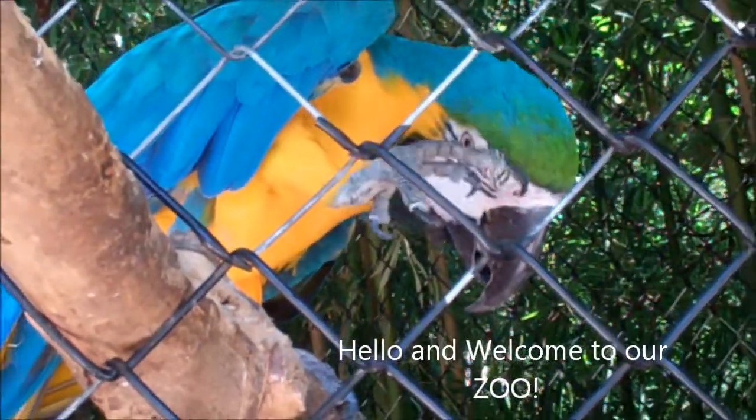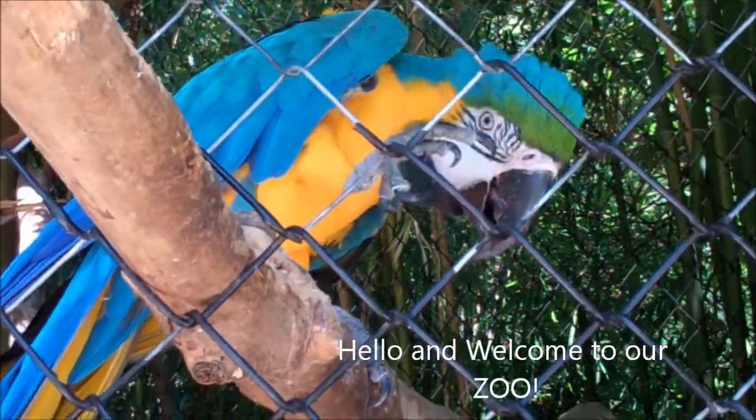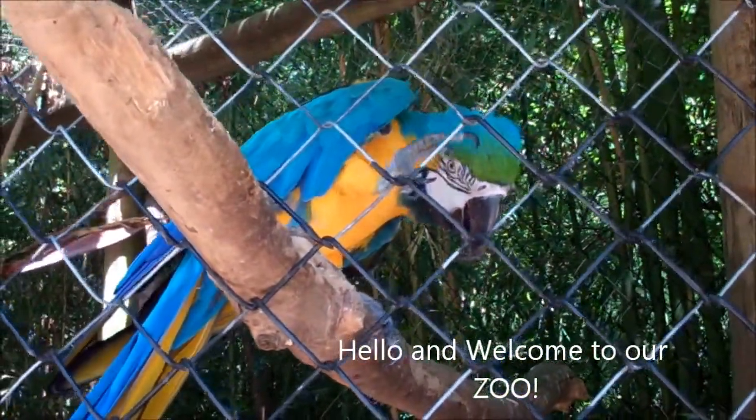Hi, hi, hello, hello. Hello Polly! Aww, you're so cute.